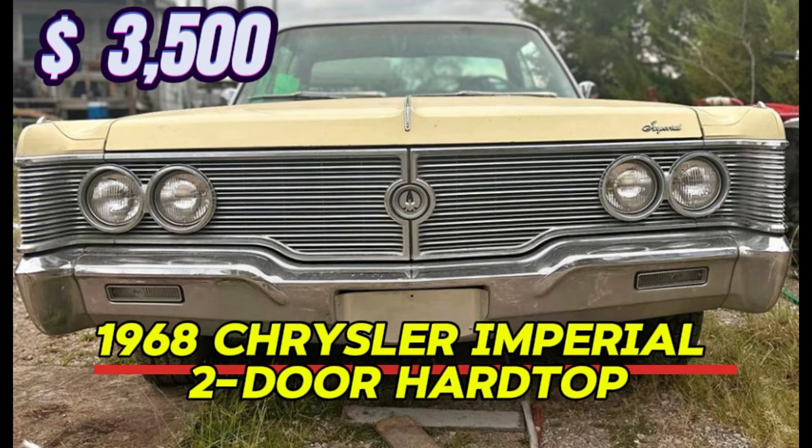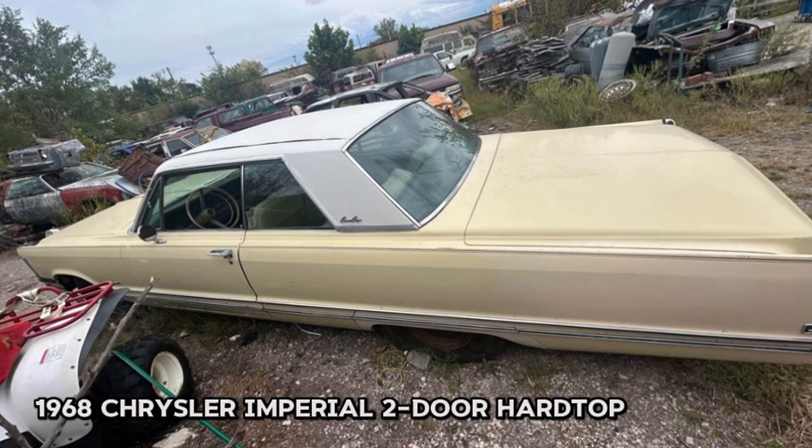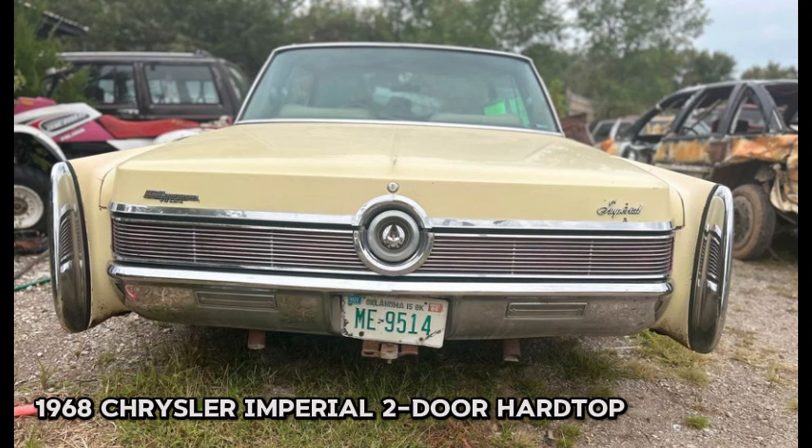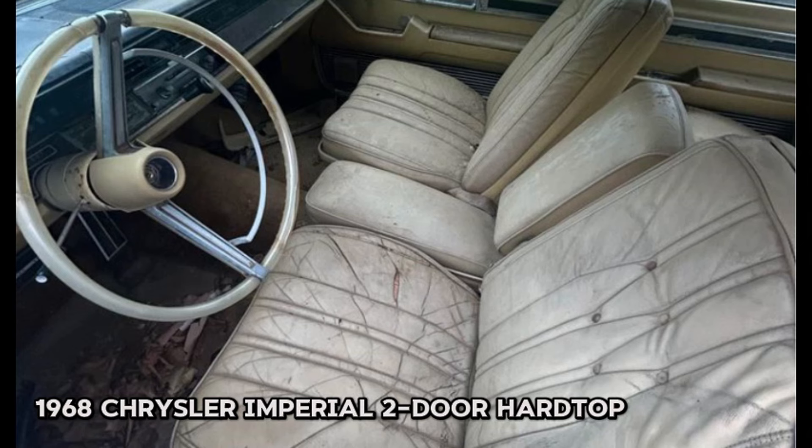Number six: 1968 Chrysler Imperial two-door hardtop, price $3,500. This classic car features a bright yellow exterior and matching yellow interior, with an odometer reading of 123,400 miles. It has a clean, clear title and is free from rust, making it a great candidate for restoration. While the motor is currently locked, it can be rebuilt, providing an excellent opportunity for someone looking to dive into a restoration project.